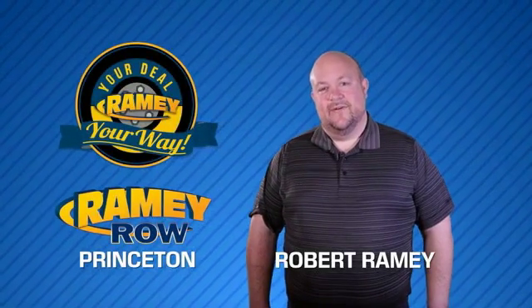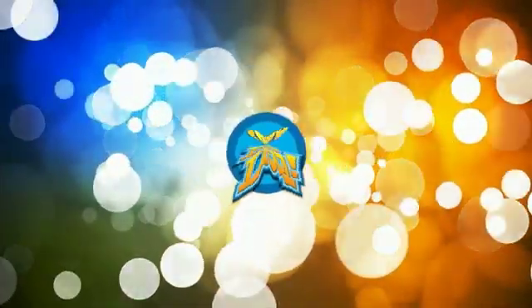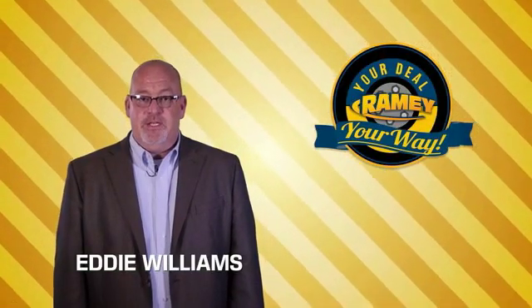For years, Rainy Auto Group has been doing the deal with our customers. We do the deal. Times are changing. We're still doing the deal, just better.